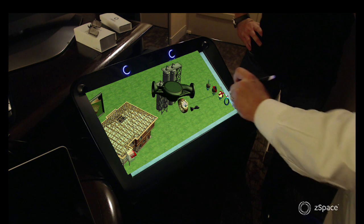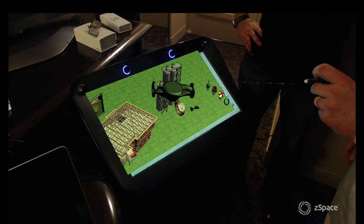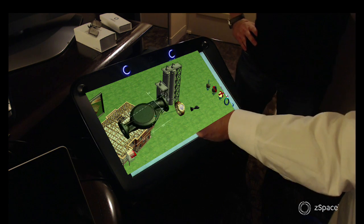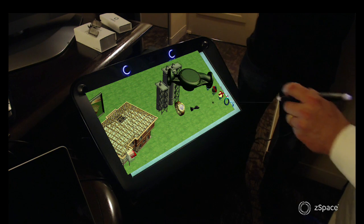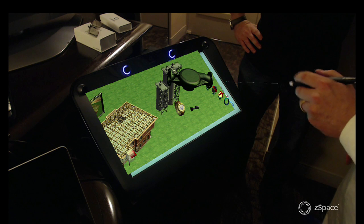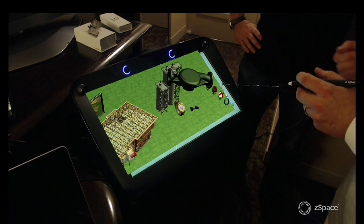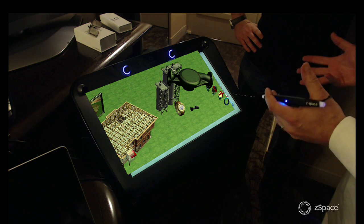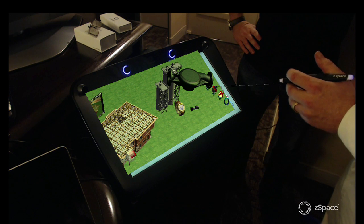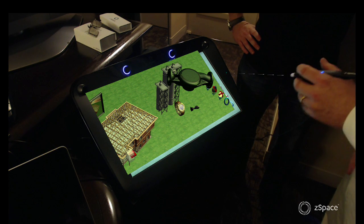So how do I engage with ZSpace? Go to ZSpace.com and get in touch with our North American sales force. We also have a technology access program for developers — it's a subscription program and for $1,500 a year we will give you the complete display as well as early access to the beta drivers and the ability to give feedback to our development team. As long as you keep that subscription current, any time we make new componentry — a new display, a new stylus, or new software — we just ship that to you as part of your subscription.